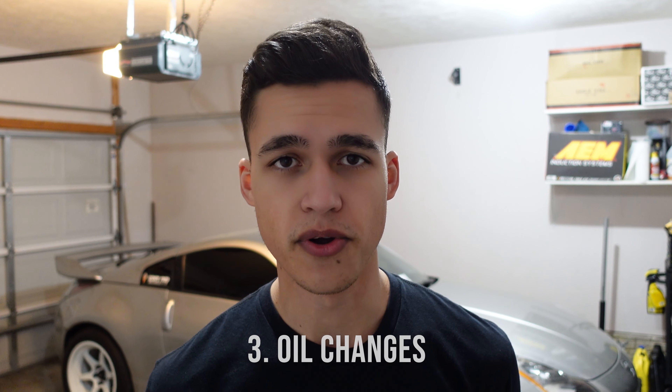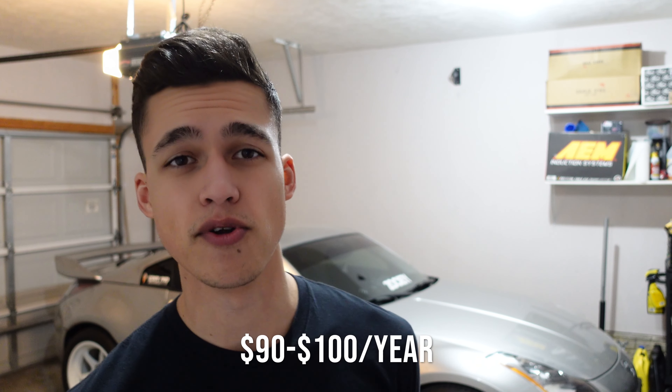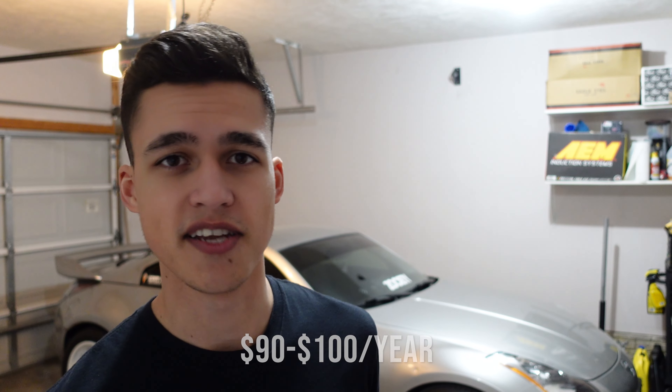Moving on to oil changes — this car requires full synthetic oil. I use 5W-30 and it costs about $30 to $40 to fill it up. I do it three times a year or whenever I hit 3,000 miles, whichever comes first. In total you're looking at about $90 for the whole year to keep this up to date on its oil.